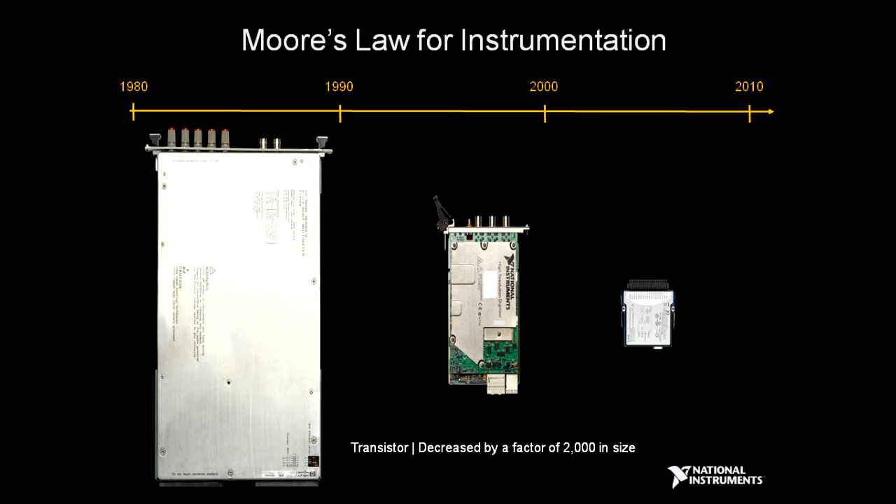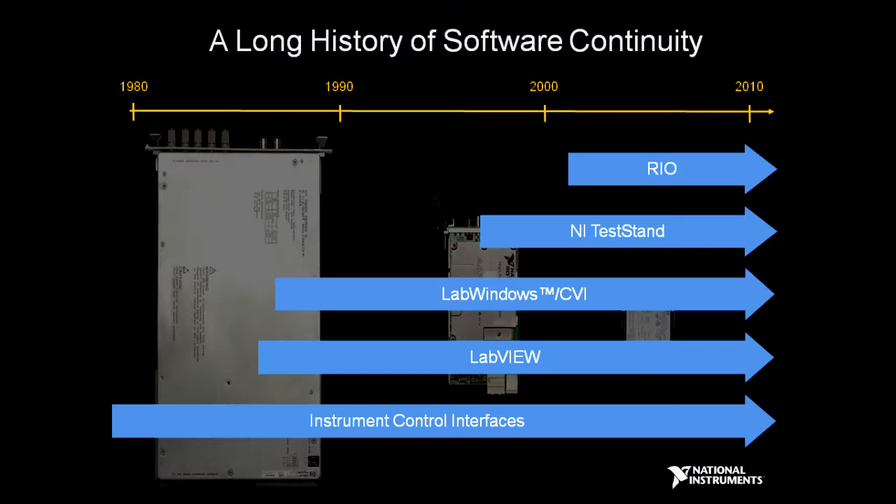Moore's Law provides an opportunity for us to make ever better instrumentation at a smaller size. The transistor has decreased in size by a factor of 2,000 since 1987 when VXI was introduced, and we would like to share that benefit with our customers through smaller instrumentation devices with higher performance. We do that with our PXI systems and CompactRIO systems, which are considerably smaller at lower power than traditional systems. The key is a software approach that allows long-term compatibility over many generations of hardware products, so that we can fully reuse and leverage software development for tests that have been done and can now be reused as hardware follows Moore's Law.